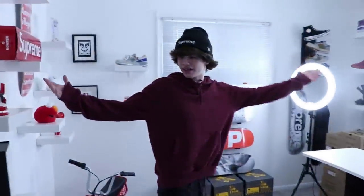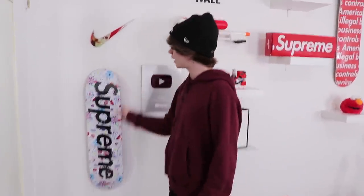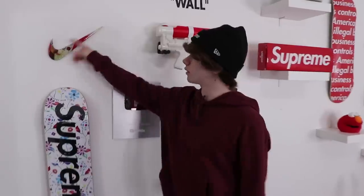This right here is the Hypebeast room — or as we're calling it, Hypebeast heaven. Starting it off, you guys always see this — this right here is like the back wall. We got skate decks that we hang up. You guys always ask me how I hang these things up. It's just like a little string — you get a little string, you poke it through there, tiny little nail on the wall, and you take the string — bada bing, bada boom.